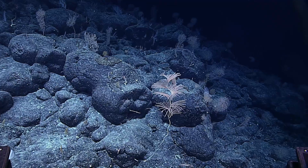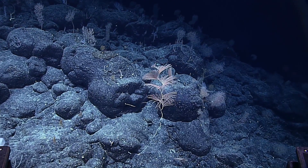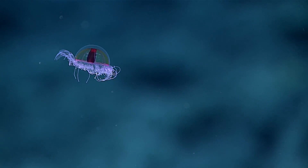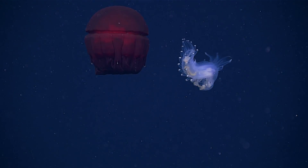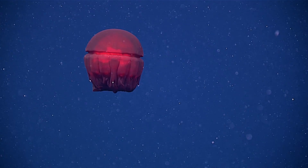Everything appears to happen a lot slower down here — things grow slower, live longer, and mature later in life. That's why these ecosystems are so vulnerable. If you were to disturb them, it would take a very, very long time for them to recover.